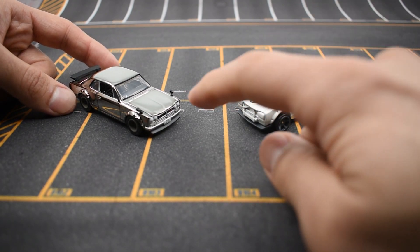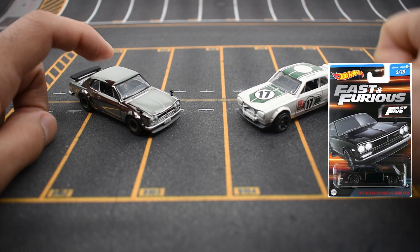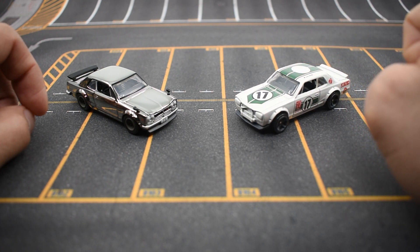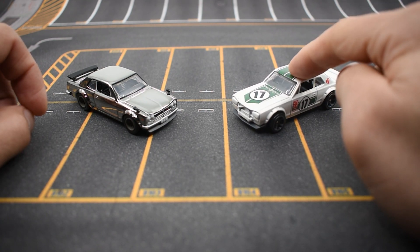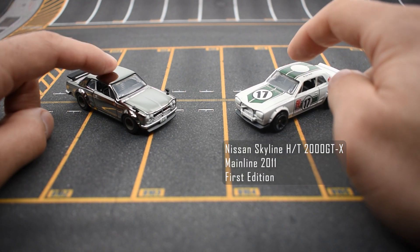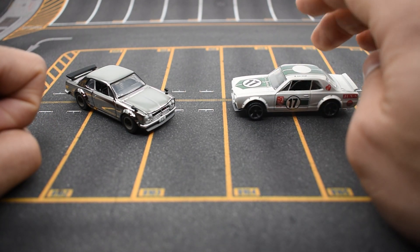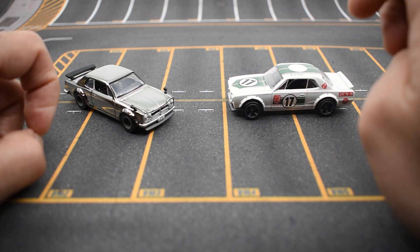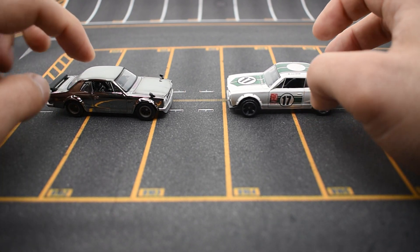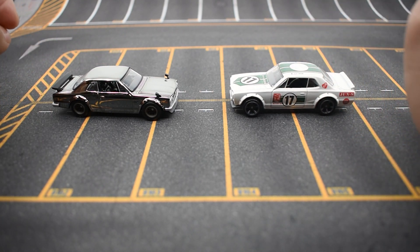Hot Wheels released a Skyline from '71, a GTR version last year, in the Fast and Furious basic line. But I don't have it open yet, so I brought the next best thing I could find in my basic line collection. This is not a GTR — this is actually a GTX. Both of them are Skylines, both of them are from '71, but this is a GTR and this is a GTX. This one was released in 2011, this one in 2021 — a 10-year difference. My assumption is that the newer casting used the older one as a baseline.